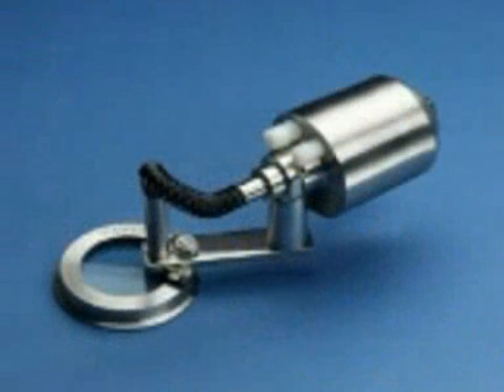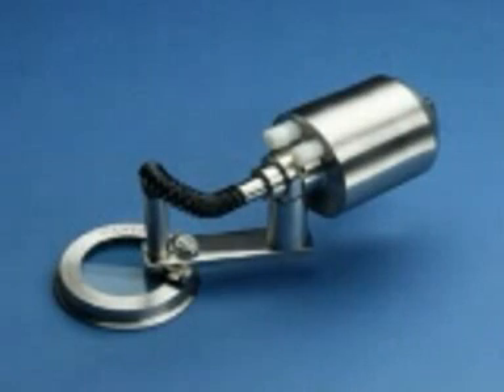Canty also provides the HYL-50 lighting system, which is approved for sanitary environments and processes.